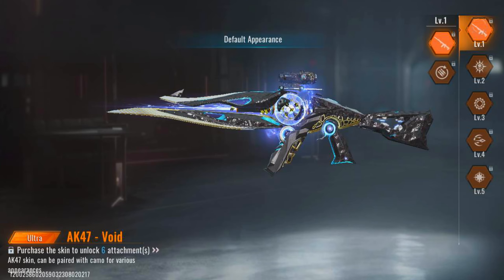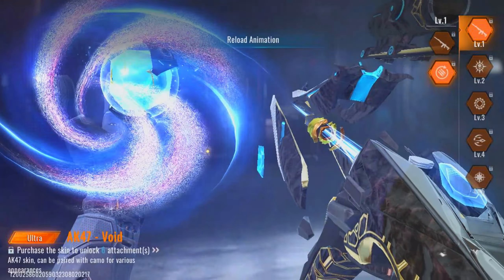The color scheme is on point, and those intricate patterns — perfection. This isn't just a skin, it's a statement. Whether you're rushing into battle or holding your ground, you're gonna look epic doing it with this AK-47 in your hands.